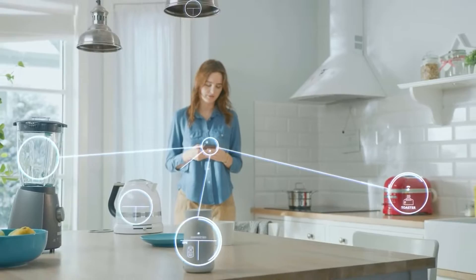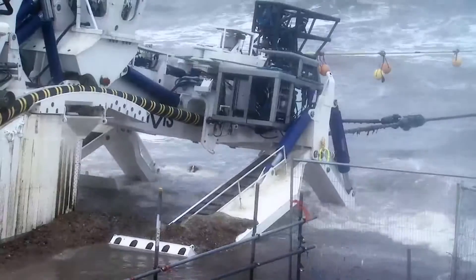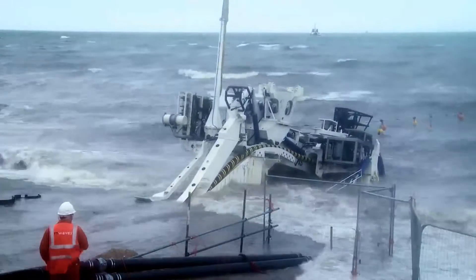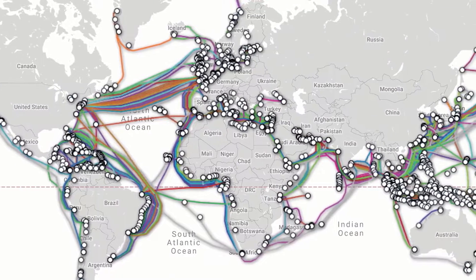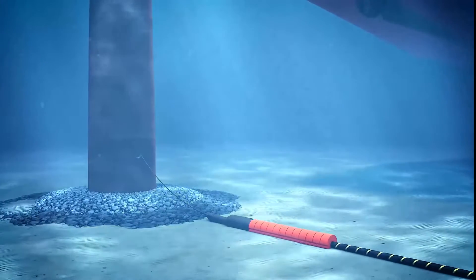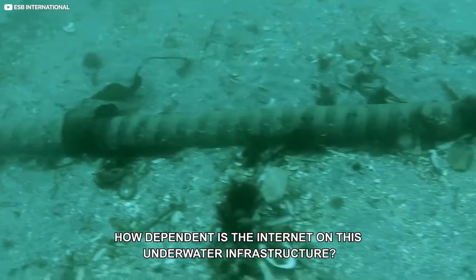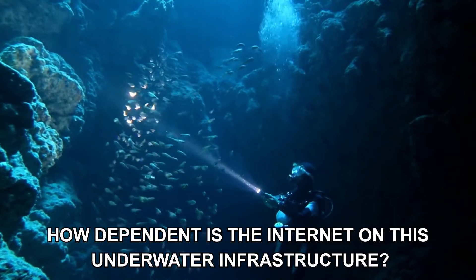Although many of us use wireless devices on a regular basis, the network of underwater submarine cables that enable international connections of servers and connect continents and islands to the World Wide Web is the most crucial component of the Internet. This raises larger questions like, how many of these cables are in existence, and how dependent is the Internet on this underwater infrastructure?